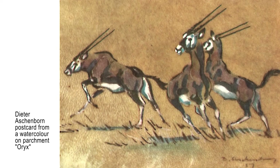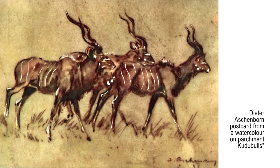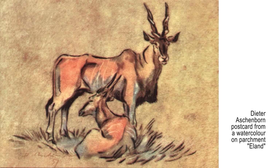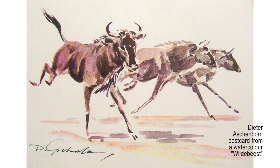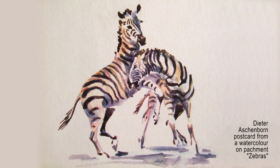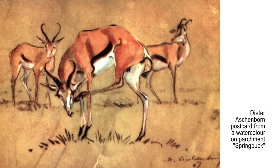Dieter started tourism in the Etosha Pan by drilling new waterholes and developing a tourist camp in Okaukuejo. After his time there, Dieter Aschenborn painted intensively small parchments from which postcards were produced, and also postcards from watercolors were printed. As times were hard in Namibia because of drought, Dieter also worked as a farm administrator, a sales representative for veterinary medicine, and head of a hostel during his time in the north of Namibia. In 1960, the Aschenborns moved to Windhoek, the capital in the center of Namibia.